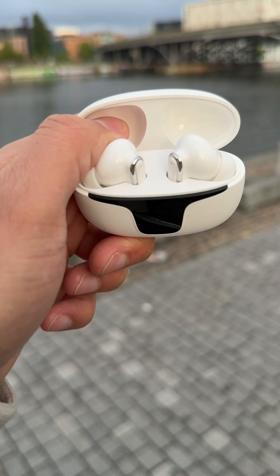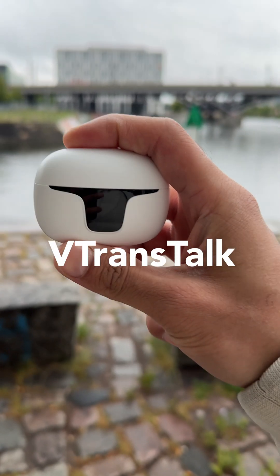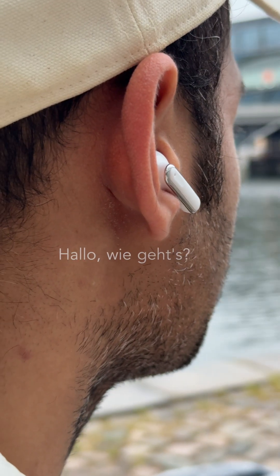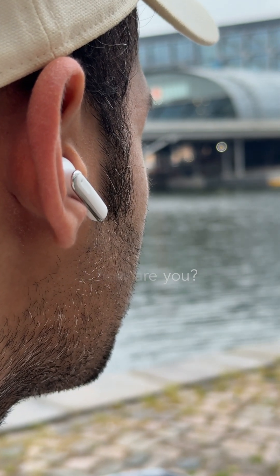Lost in translation? Not anymore. These are the vTranstalk V19 AI Translator earbuds — your personal real-time interpreter packed into a sleek, futuristic design.